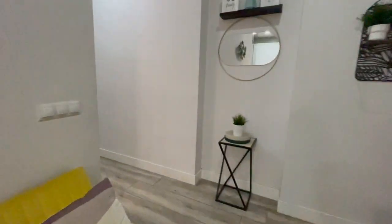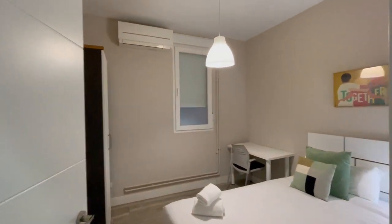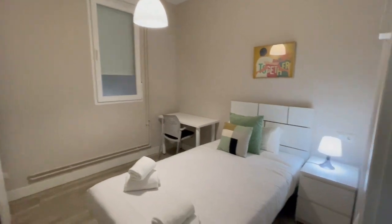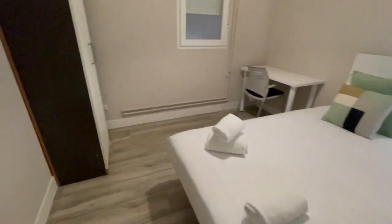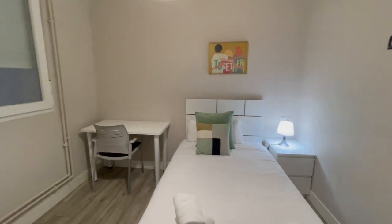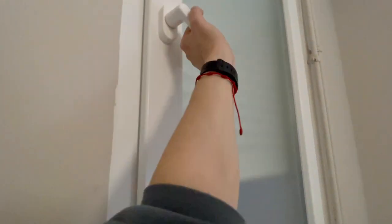And now let's check the first bedroom. Every room has its own AC and also heating. This bedroom has a single bed, a desk, and a closet. The view is the interior of the building.